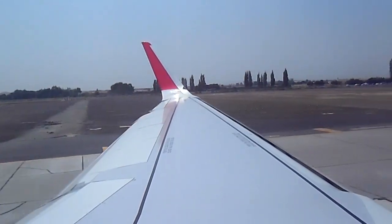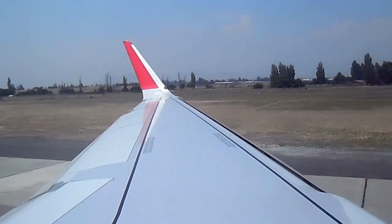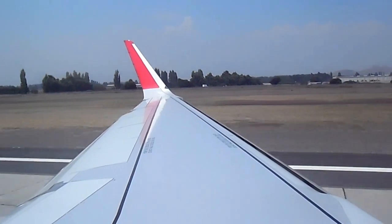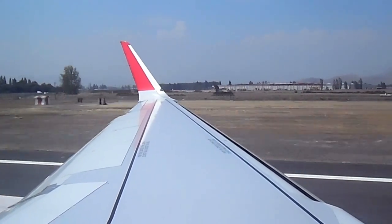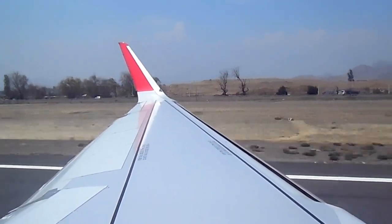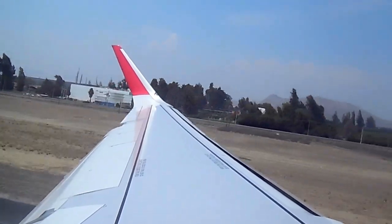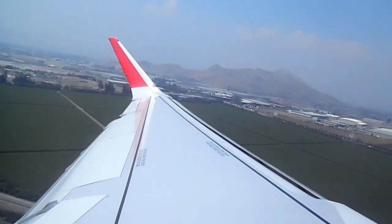Here we go! This is the hotel room from the sky.